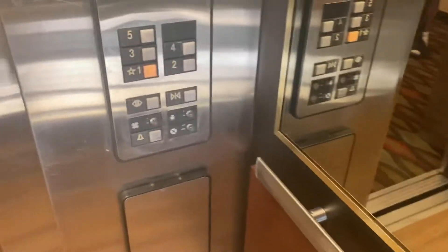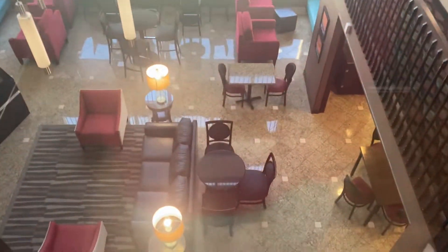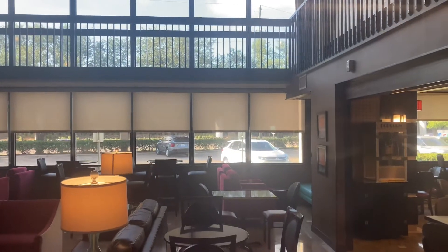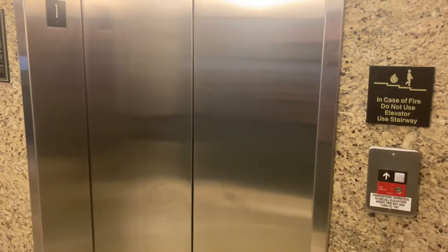Somebody's getting on. I know there are other riders. Going down? Yeah. Right here are the riders. Back at the first floor. There it goes. And that's it.